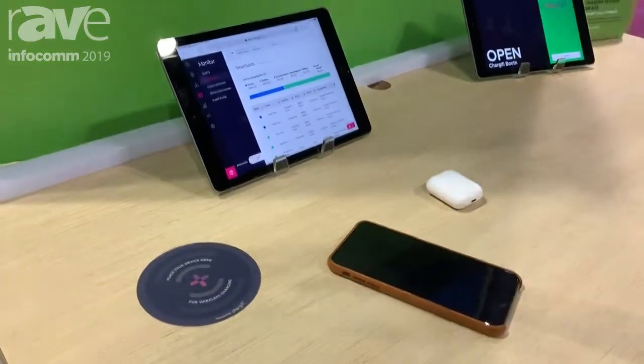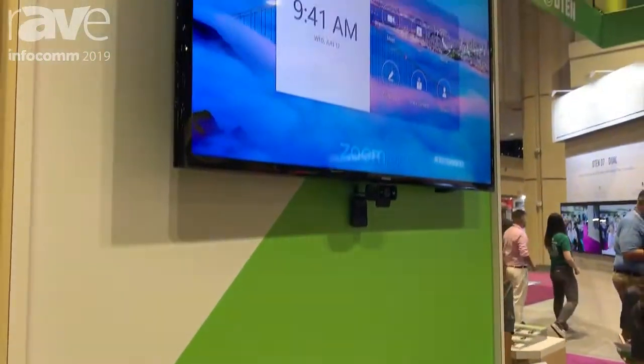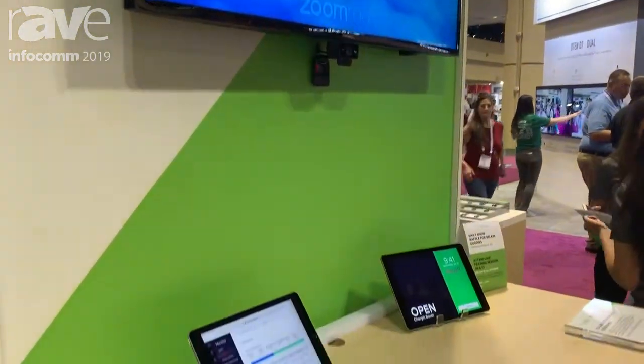So in front of you here you've got a smart workplace environment. This could be a hot desk, this could be an example of a meeting room, a boardroom, or a phone booth.